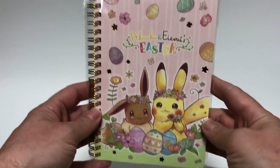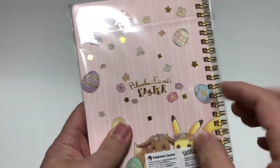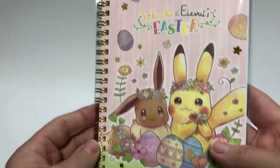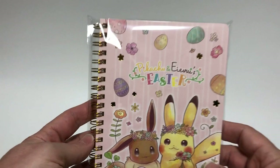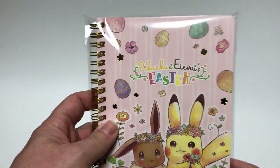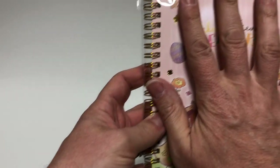Next we have the same type of theme — everything is pretty much consistent. This is a notebook with a relatively hard cover. I believe there are lined pages inside with a nice spiral binding. It's a nice size to take in your purse or bag — not a normal-size piece of paper, it's a little bit smaller, about the size of your hand.